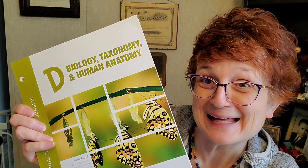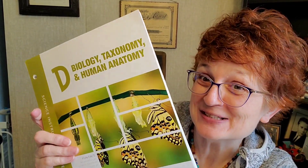So we have chosen to do Sunlight Science Core D, Biology, Taxonomy, and Human Anatomy. So that's what we're going to be doing this year.